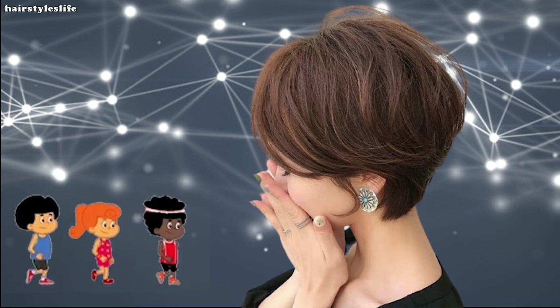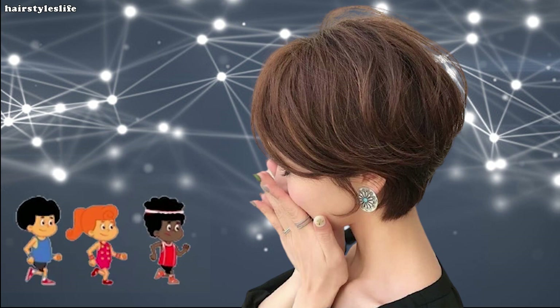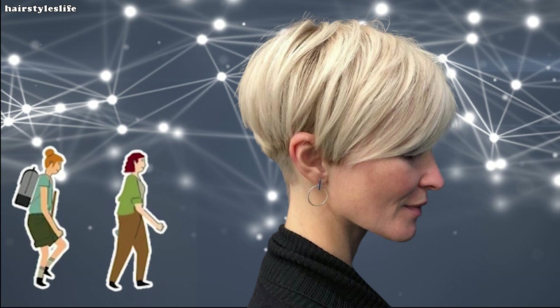Are you tired of having hair of the same length? Are you running out of ways to style your long locks? We know what cut to try next — one of the on-trend short bob haircuts.